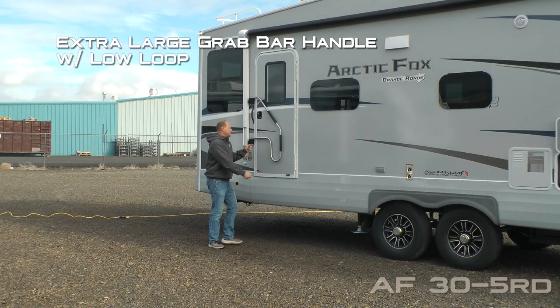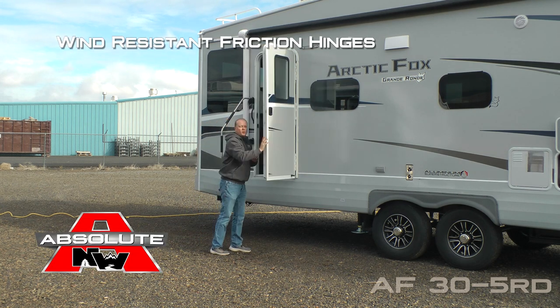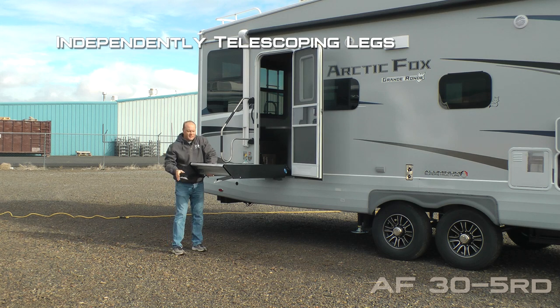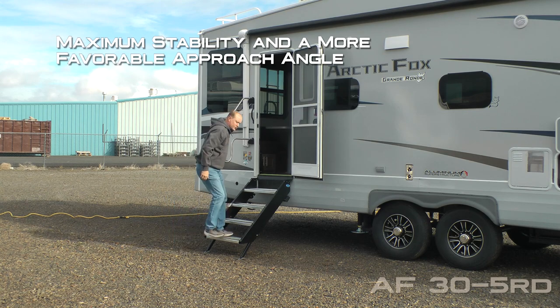Here at the entry door, you're going to find an extra large grab bar handle with low loop. The entry door features a friction hinge which renders your entry door wind resistant. Also, a more ride step above the entry step with two independently telescoping and adjustable legs, offering a more favorable approach angle and super stability.